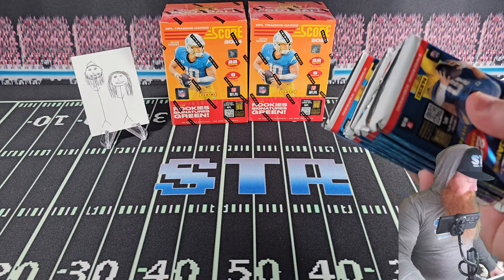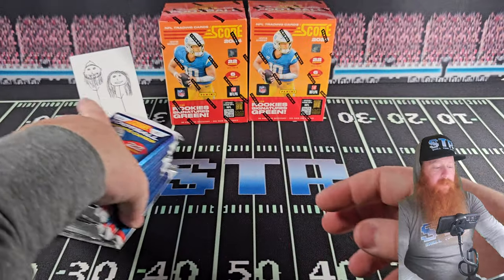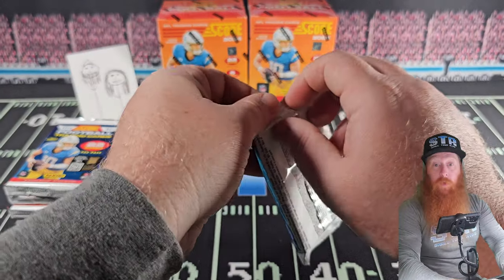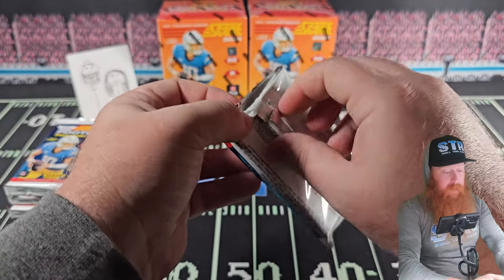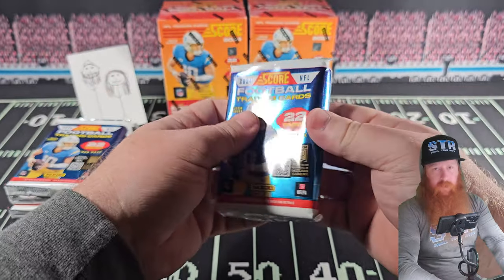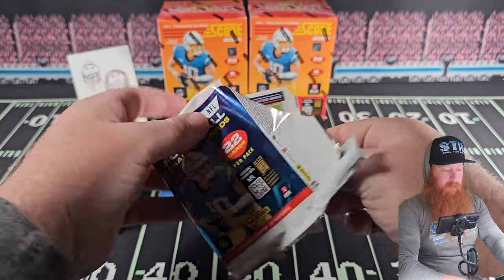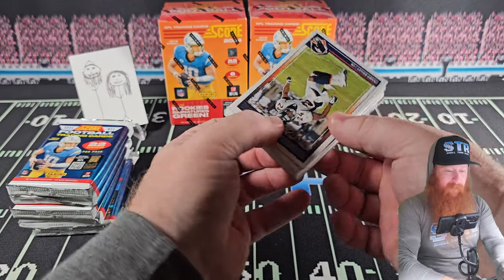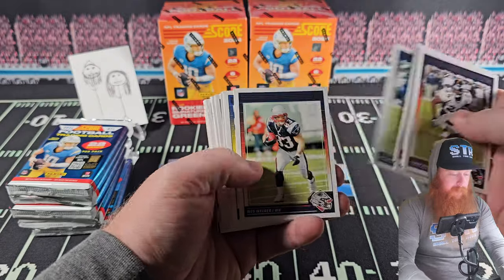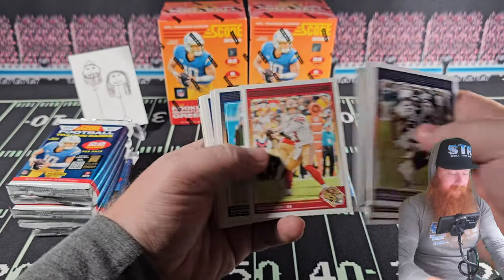There are 132 cards in each box. We're gonna cruise through the base — we're looking for our hits. It looks like the better half is opening up here. We're not even gonna name the names — just kidding, we will.